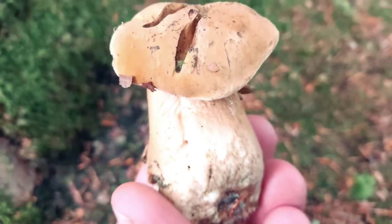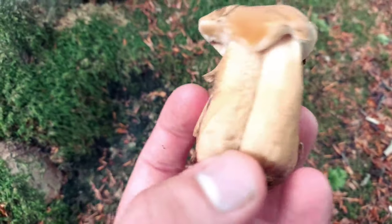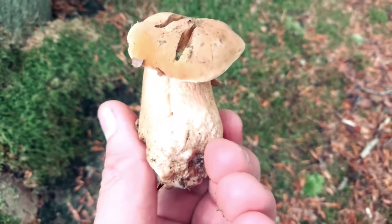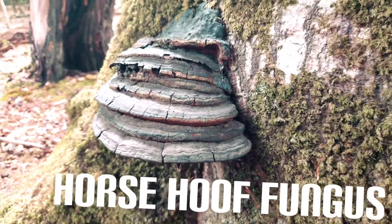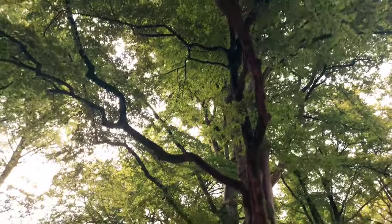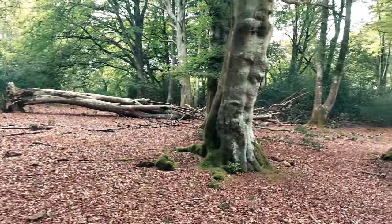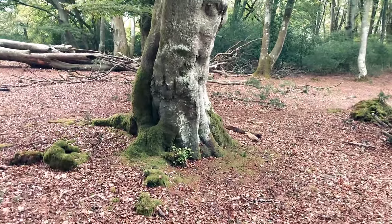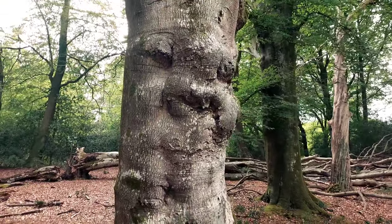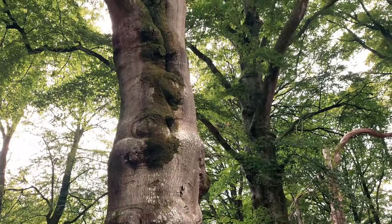I've got some more velvet shanks at the base of this beech tree - and this one's a doubler, a double entendre! Just look at the sheer size of some of these mature ancient beeches. It's just beautiful. This guy's got a face - absolutely gnarly.